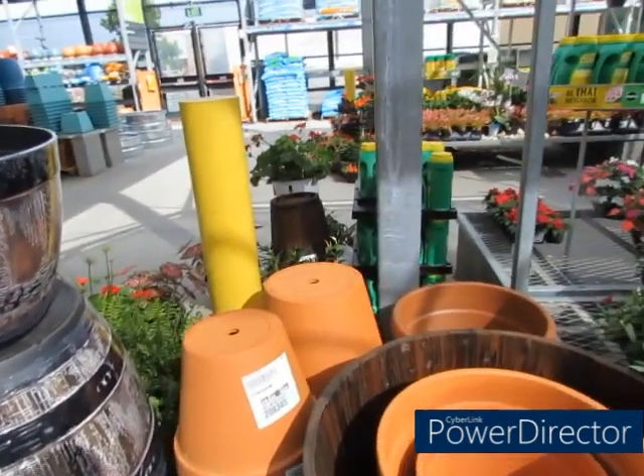Okay y'all, I'm back home again. This is the same day that I did the Lowe's run. I wanted to show you guys what I got from Home Depot. Let me hurry up because these mosquitoes are out biting me. So let me show you what I got from Home Depot.